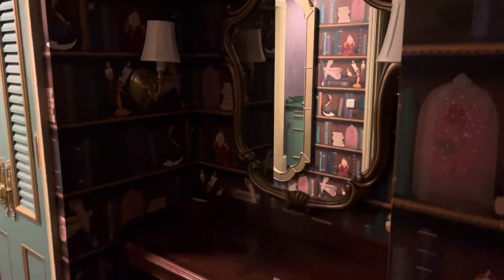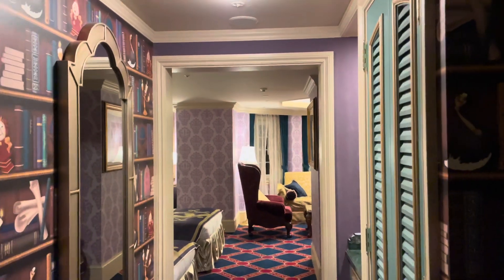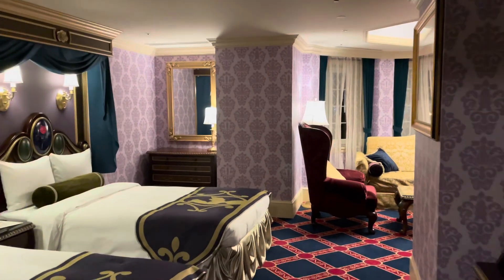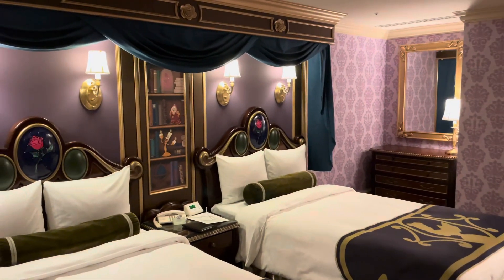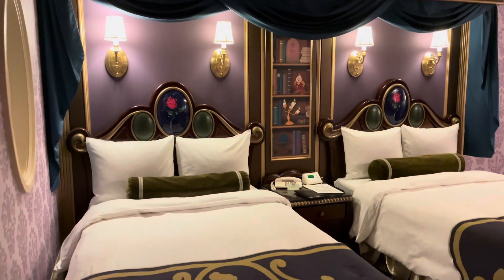This is my second time in a Beauty and the Beast room. It is set up just a little different than the last one I visited, but I'm going to give you guys a full tour here, show you everything. It is absolutely amazing and it's just so detailed. If you are a fan of Beauty and the Beast, this is a must. There is just every little thing you could want here.